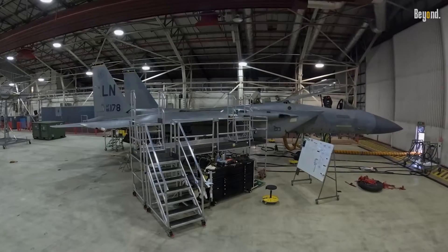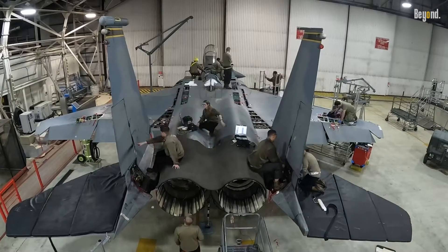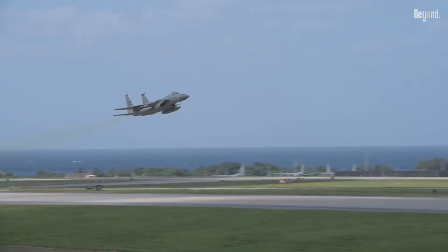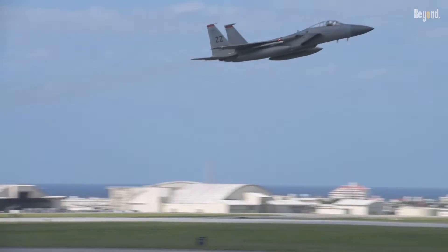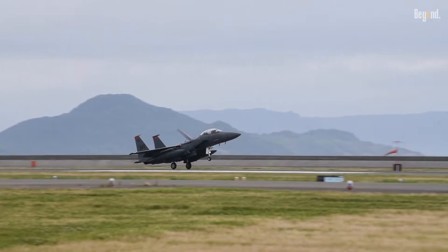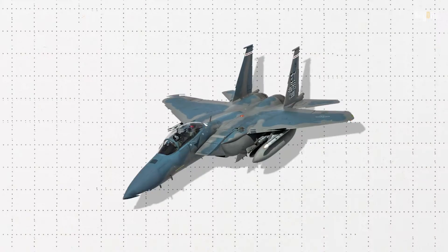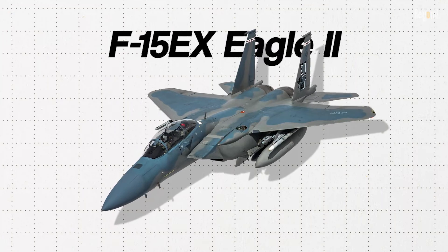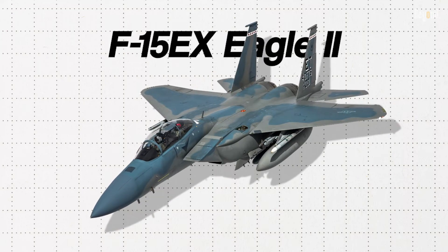Modernization of the F-15 fighter is one of the main ways in which the U.S. Air Force pursues its strategy in ensuring air superiority within a dynamically changing world of threats. The most recent variant, the F-15EX Eagle II, is nothing short of a quantum leap over those aircraft that came before.